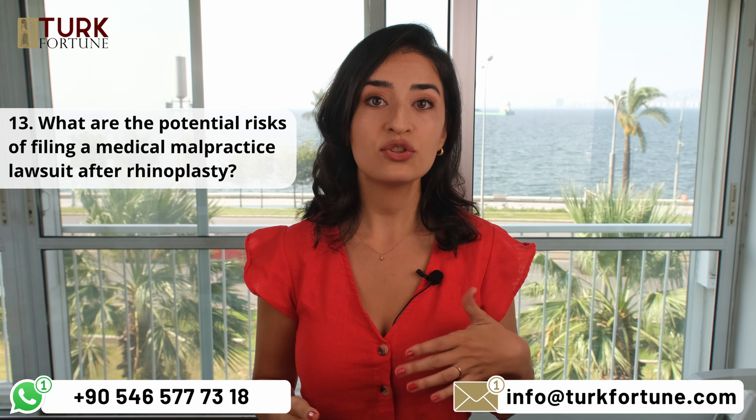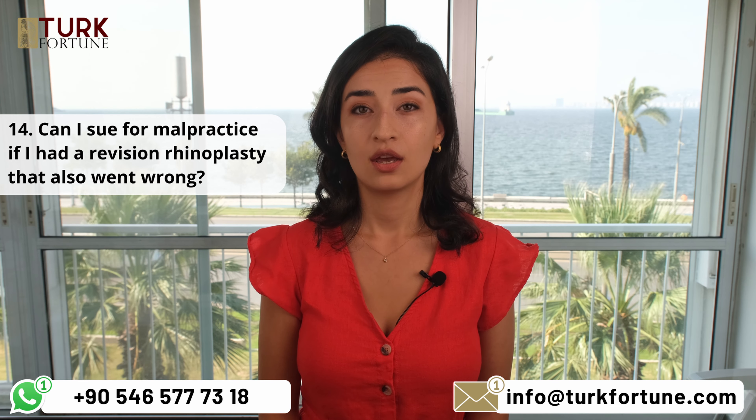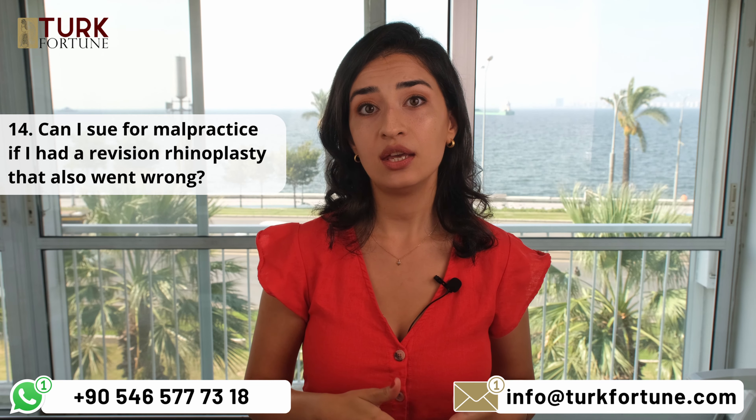Can I sue for malpractice if I had a revision rhinoplasty that also went wrong? Yes, you may pursue a medical malpractice lawsuit for both the original rhinoplasty and the subsequent revision if there is evidence of negligence in both procedures.